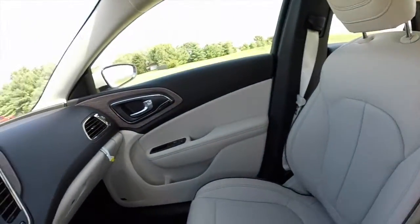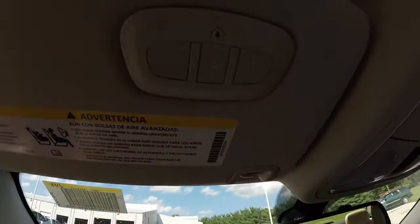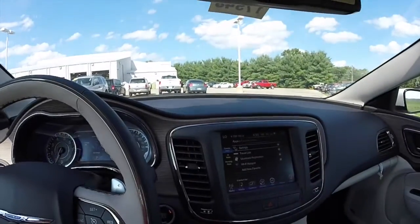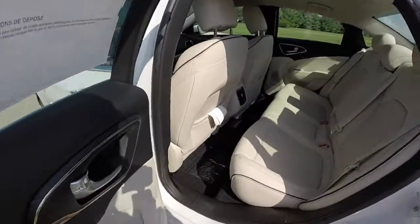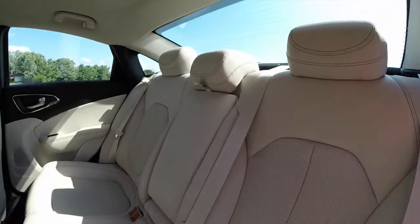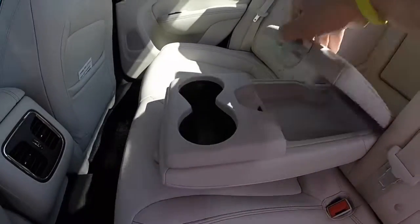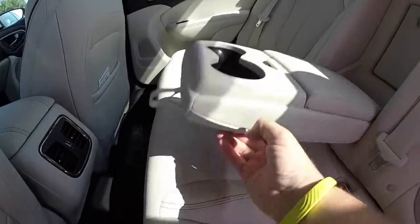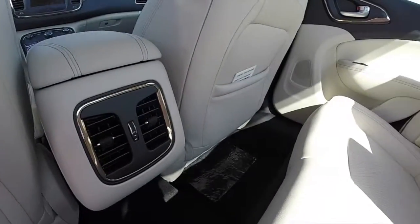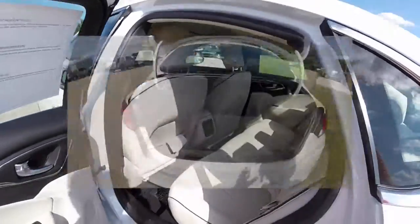This is a very nice interior. Overhead on your sun visor you have your HomeLink garage door opener. Taking a look at the back seat, the perforated leather continues back here as well. There's three-across seating, a center fold-down armrest with cup holders and a covered storage tray. Rear seat passengers also have their own climate vents.